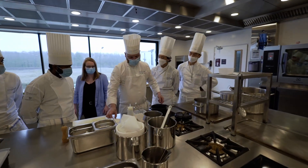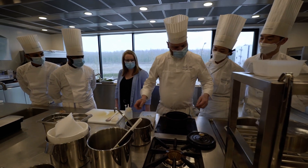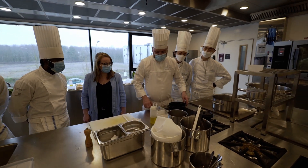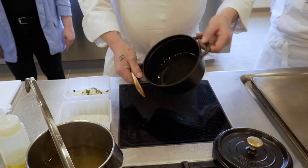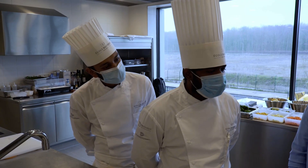Here we are with the culinary arts diploma programme. The chef shares they have three recipes today: they will start with a demonstration of rice pilaf, then move on to a risotto, and finally prepare a pasta dish with vegetables.